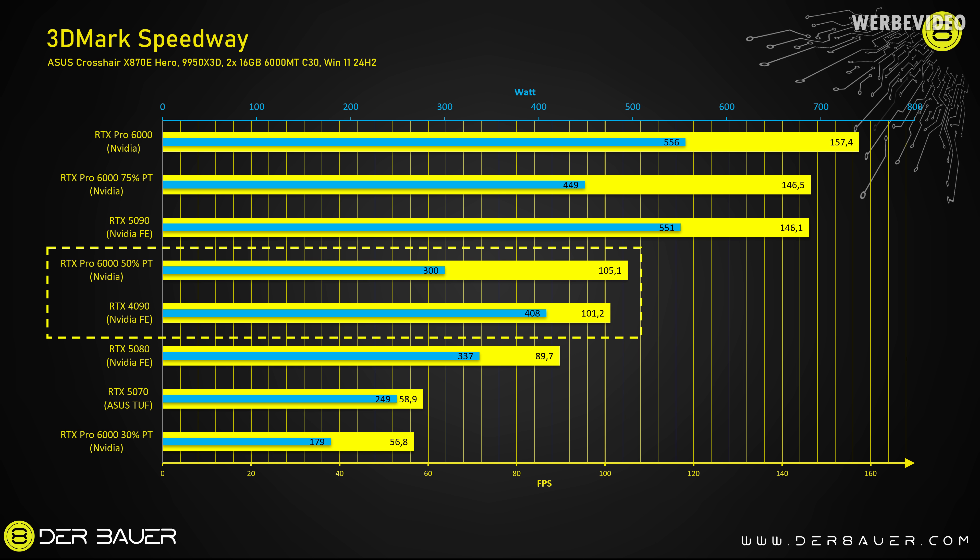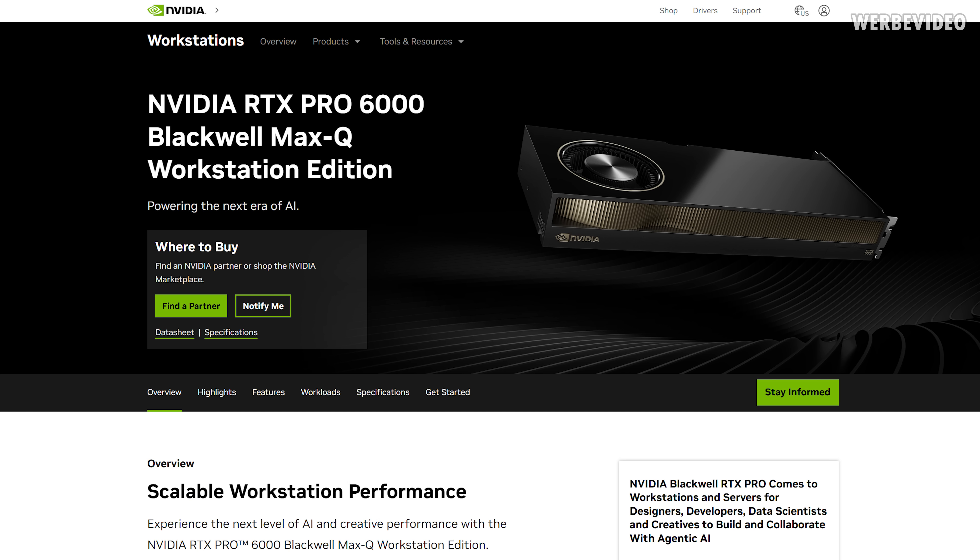I'm 100% sure that Nvidia knows exactly that this is what's happening — that you can make those cards much more efficient. That's also why the Max-Q edition exists. The Max-Q of this card is exactly the same GPU, just running at 50% power target. And that brings me back to the RTX 5090 and leaves the question: why are we limited to the 70% power target? Why can we not tune this further, like it was possible on the 4090? With the 5090 they changed this and kind of blocked making the card more efficient.